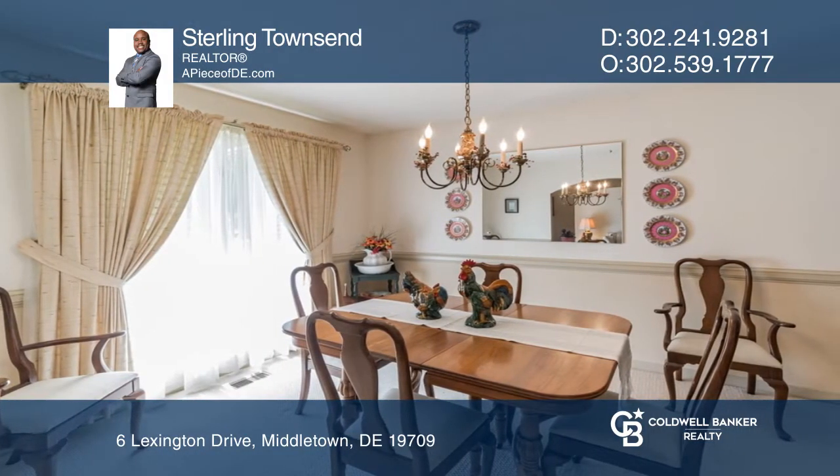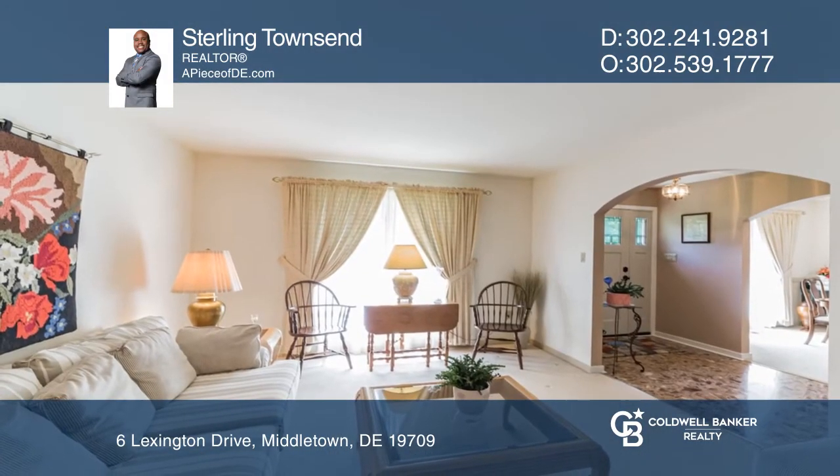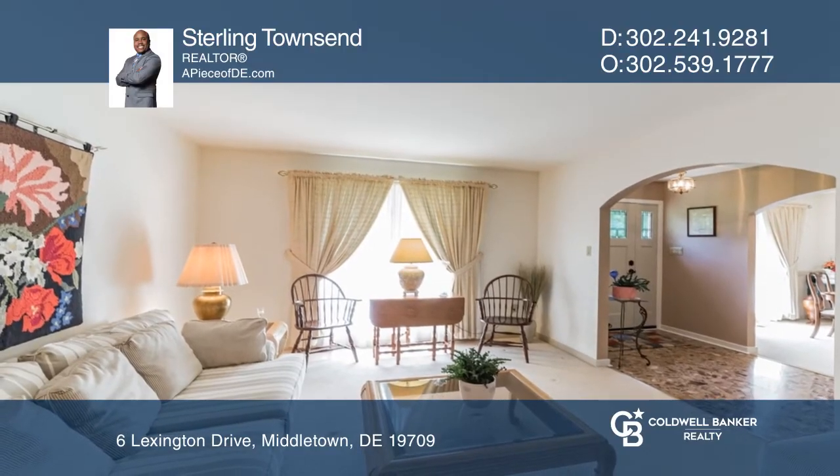Inside is comprised of a light and bright family room with a fireplace, and a kitchen with tons of prep space and a center island.